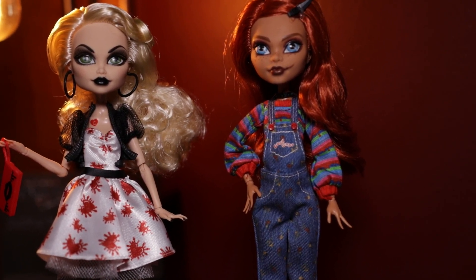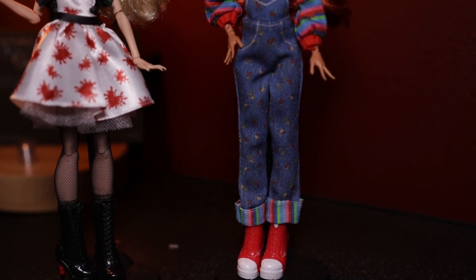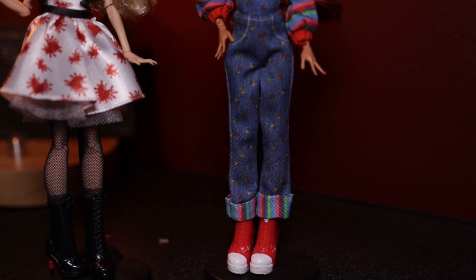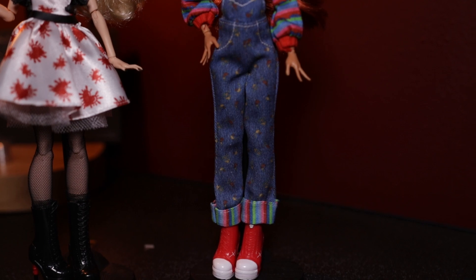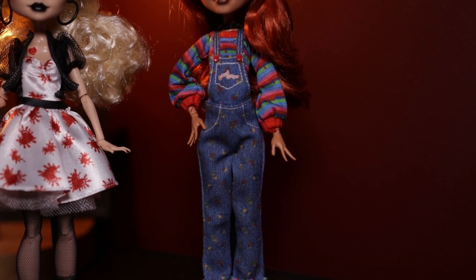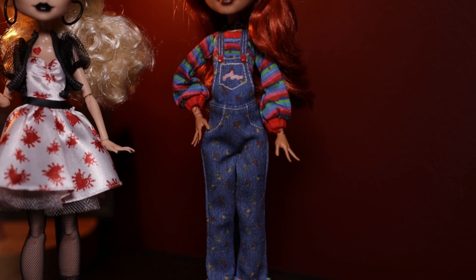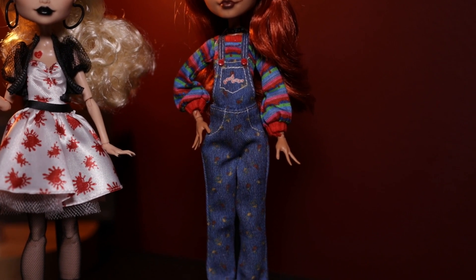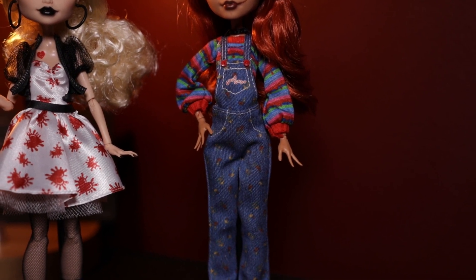Let's move on to Chucky, starting from the bottom and working our way up. We have the classic red Chucks — these are more of a wedged heel than regular Chucks. We have the overalls, which have striped cuffs at the bottom and some kind of pattern on them. Moving up, the overalls have little red buttons. I love the attention to detail in these dolls. You can see on the pocket of the overall it does say 'Good Guy,' and we've got the striped sweater as well.